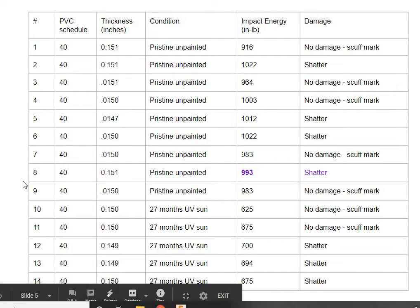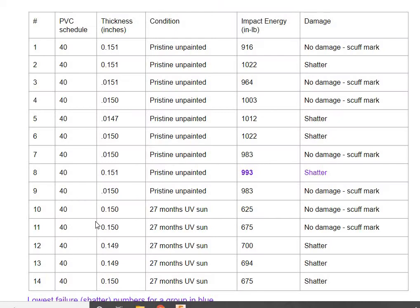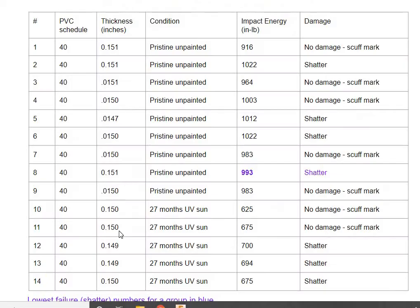I started testing and did a bunch of these. I cut the pipe into roughly 14-inch sections. There was a bit of difference between them, but good enough for finding the difference between painted and unpainted Schedule 40 and Schedule 80. Basically, these are all pristine, unpainted — not aged — and the impact energy was up around 1,000 inch-pounds. The ones a little higher did a big shatter; the ones a little lower than 1,000 inch-pounds just made a scuff mark and didn't really do any damage. That's for Schedule 40.